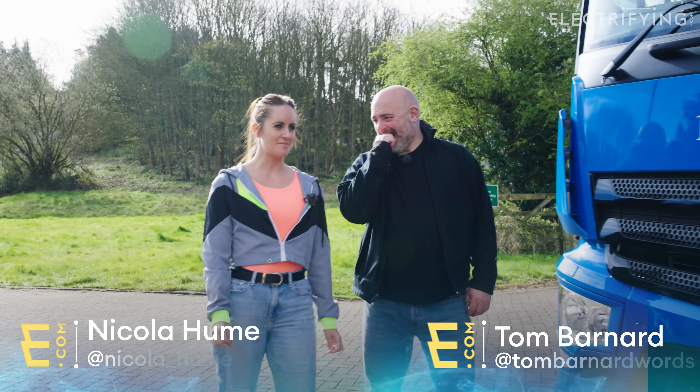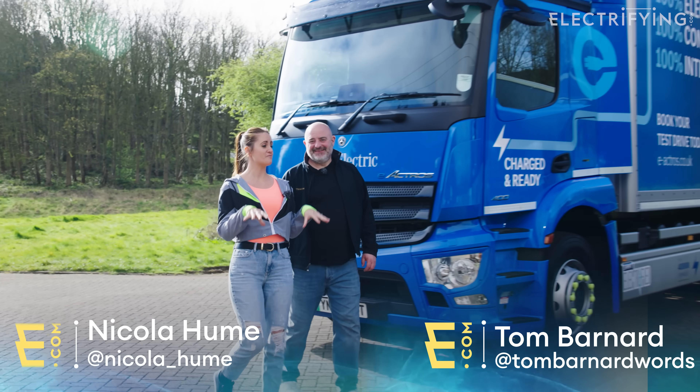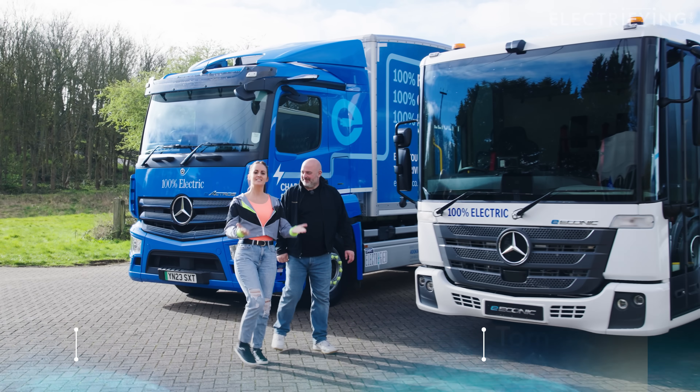I think of my entire time electrifying and also probably my entire life, I don't think I've been as excited as I am today because today we're truckers.